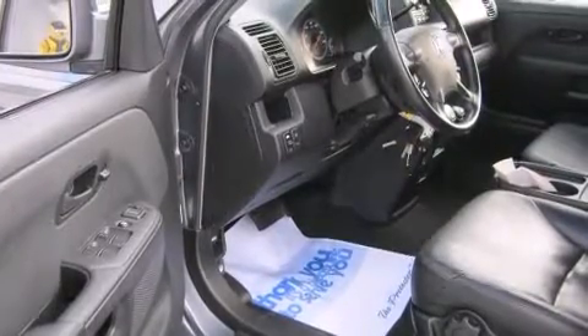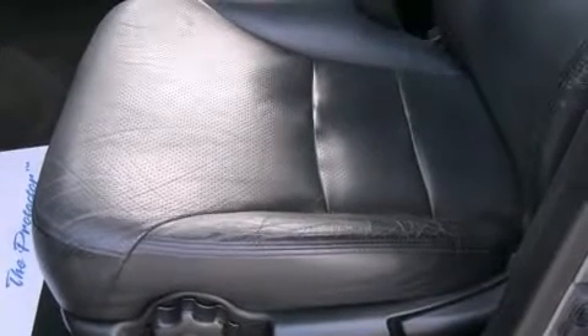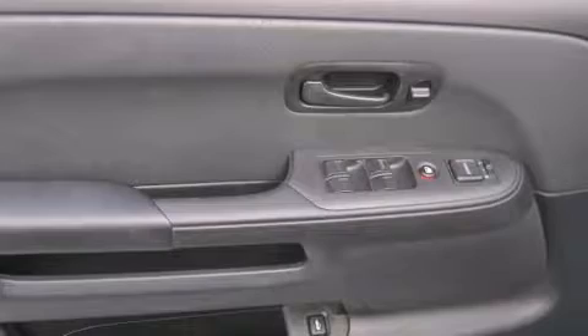It's equipped with tons of terrific amenities, but it won't break your budget. Like leather upholstery, front and rear reading lights, a rear window wiper, remote keyless entry, and one-touch window functionality.